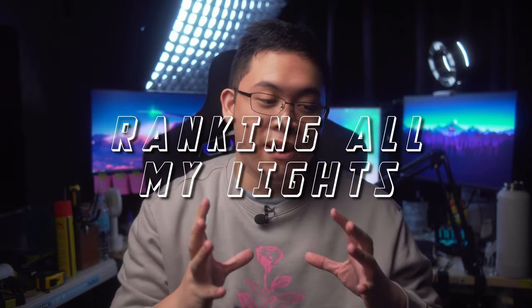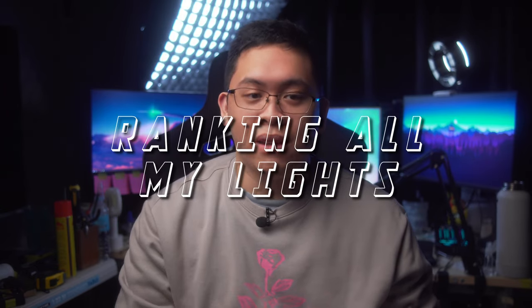What's up, guys? Okay, so today we're gonna be talking about... wait, no.